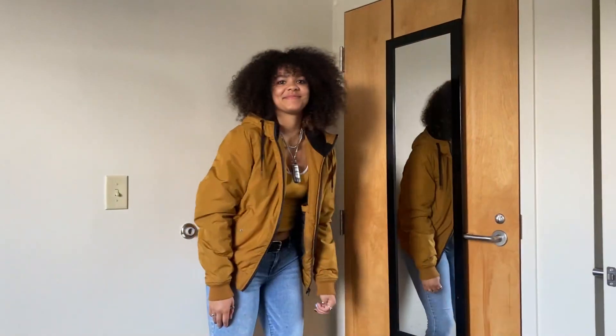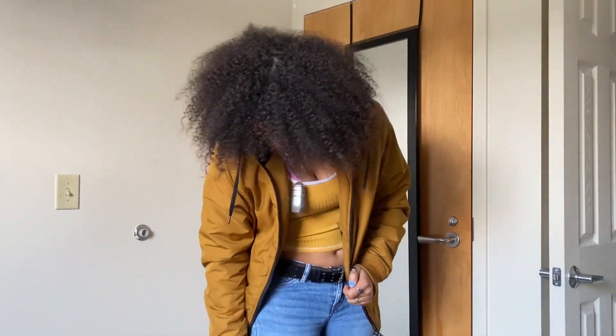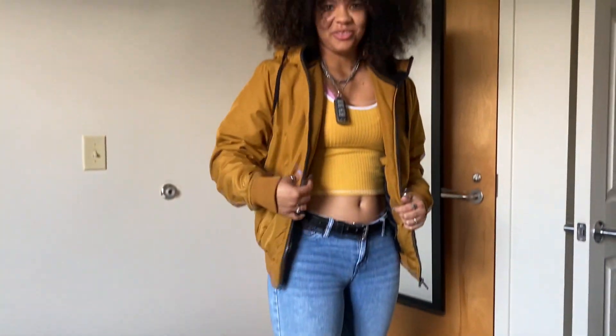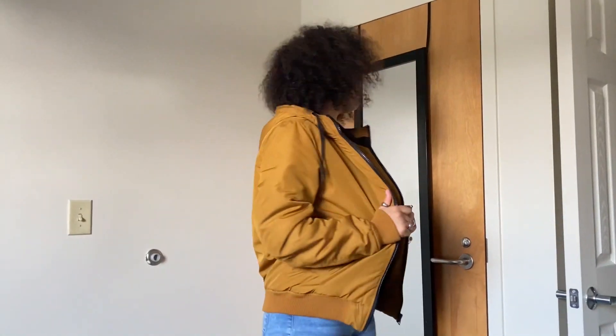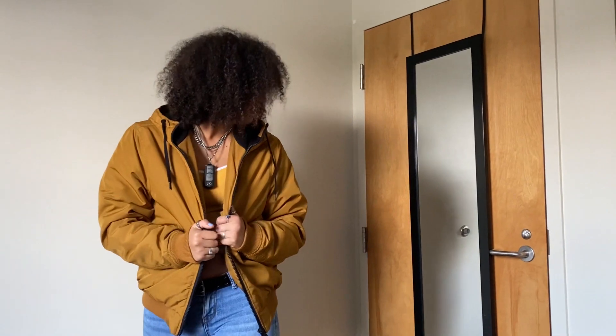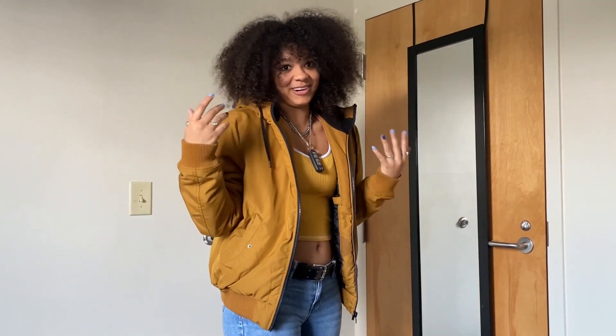Outfit number two: I got these pants in like ninth grade — I think I stole them from Jade — and I got this jacket from my friend David. And this shirt is just something random, I don't know where I got it.